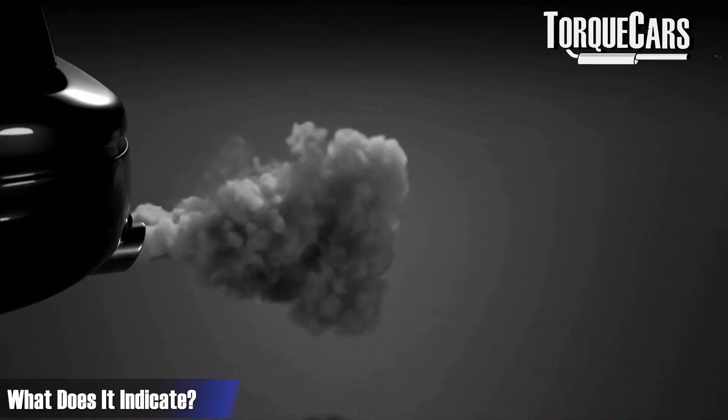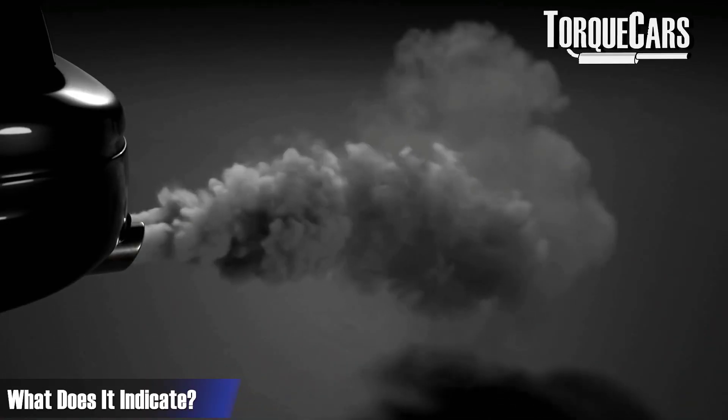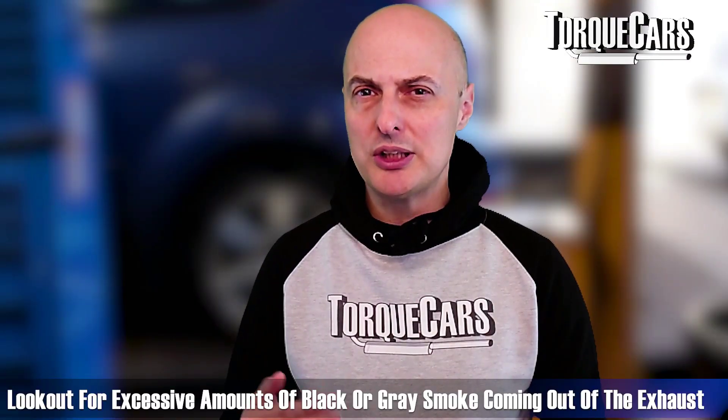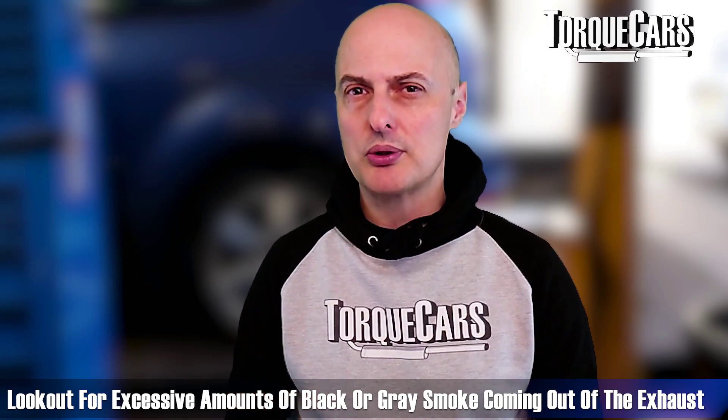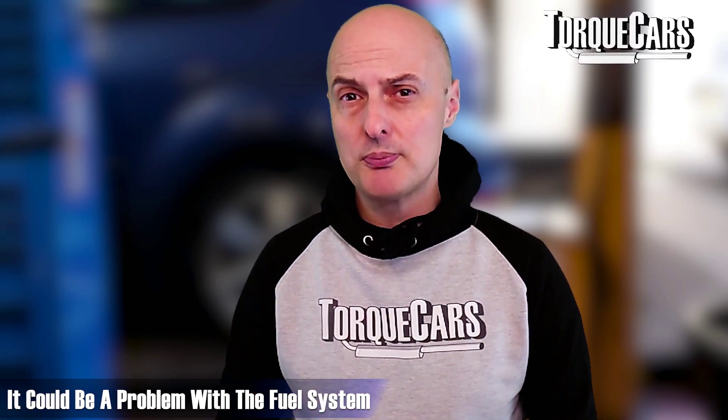Black smoke or very sooty smoke is generally an indicator that the engine is running too rich, meaning it's not burning the fuel effectively. In some remapped diesel engines it's quite common to see a little bit of black smoke compared to the fairly clean emissions you'd normally expect, but you really do need to watch out for excessive amounts of black or grey smoke coming from the exhaust.